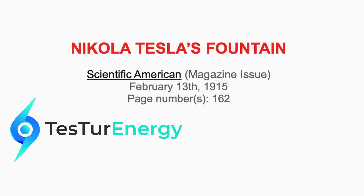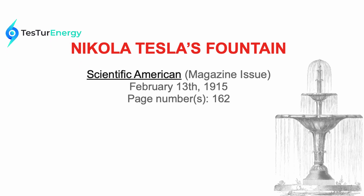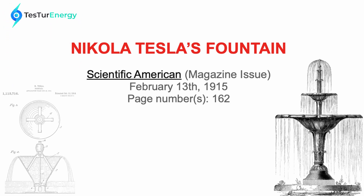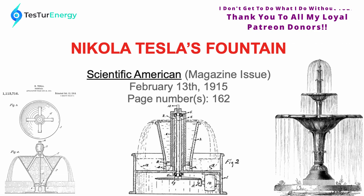Welcome everyone. My name is Charlie Solis. Today I'm going to be doing a reading of an article out of Scientific American magazine from February 13th, 1915, page number 162. This is about Nikola Tesla's fountain. Pretty short one, so just follow along.